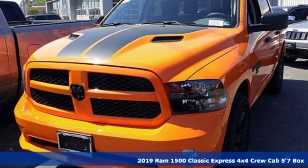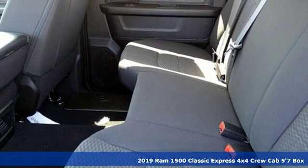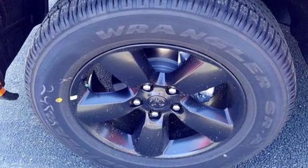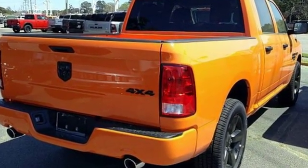Here's a new 2019 Ram 1500 Classic. With superior performance and legendary hauling and towing capacity, this Ram 1500 is the one tool that can master any job you throw at it. It boasts an impressive list of features like these.